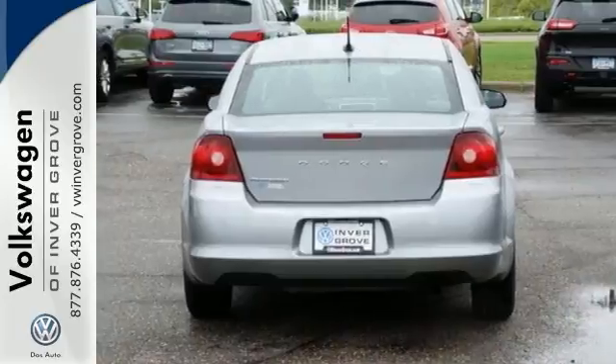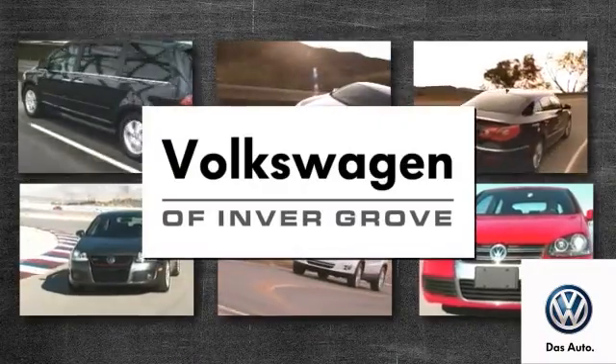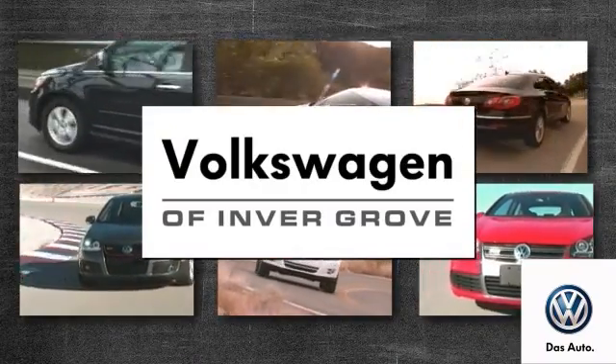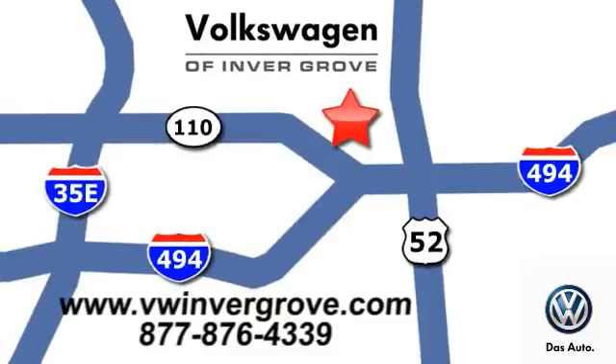We'd love to have you take this one for a test drive. Stop by today. Volkswagen of Invergrove — it's better here, and we'll prove it. We are conveniently located at 1325 50th Street East in Invergrove Heights, Minnesota.